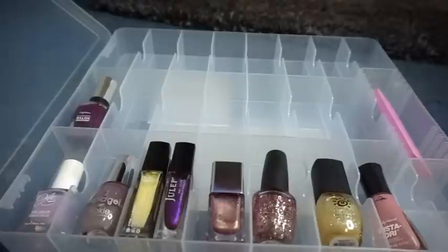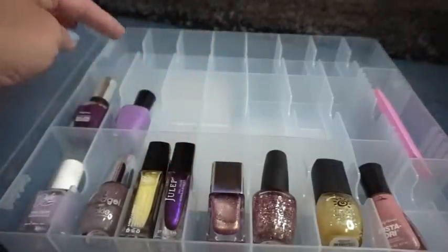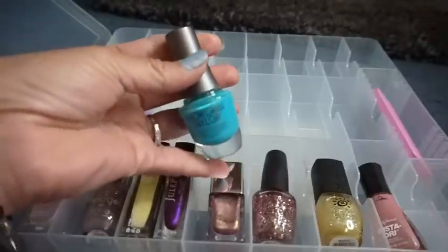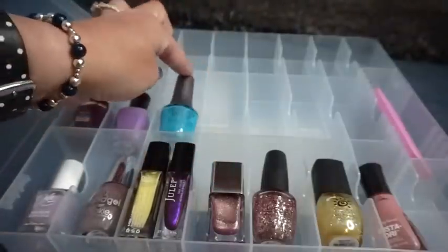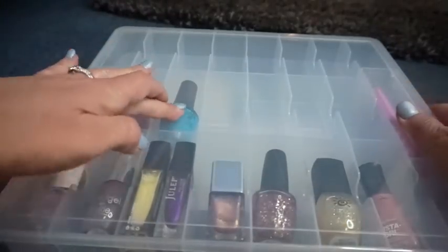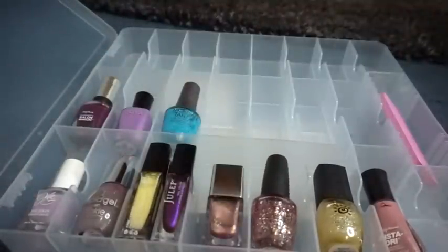Awesome. Next we'll do Zoya — I assumed that would fit, and yep, no problem whatsoever. Then Morgan Taylor, a brand I just recently found at Ulta. It looks like it's sticking up some — but nope, it fits great. That's awesome. I can't believe all the polishes are getting to fit.